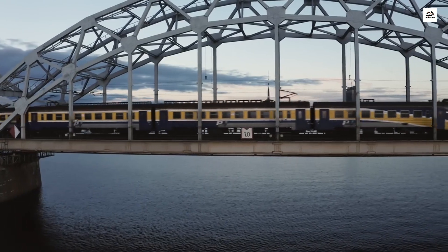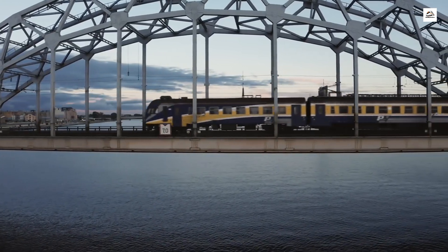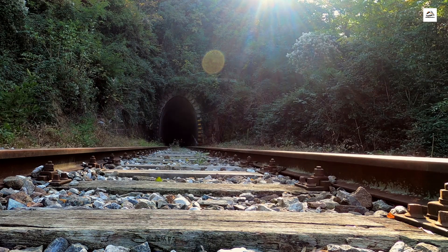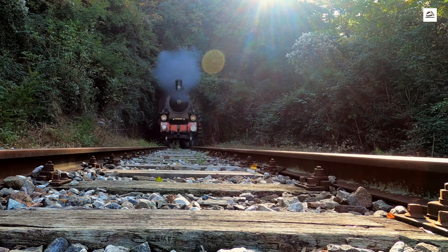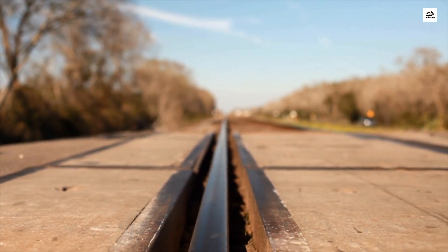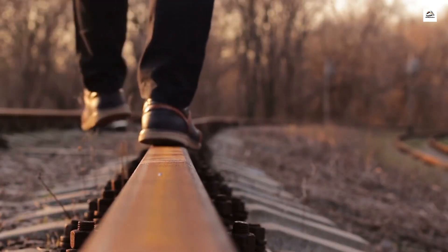And there you have it, fellow rail enthusiasts. The German Upper Silesian Railway is a treasure trove of unknown facts and historical mysteries. From its unique gauge and steam locomotives to the abandoned stations that whisper stories of the past, this railway has so much to offer to those who seek to uncover its secrets. If you enjoyed this exploration, give us a thumbs up, share your thoughts in the comments, and don't forget to subscribe for more railway adventures. Until next time, Auf Wiedersehen!